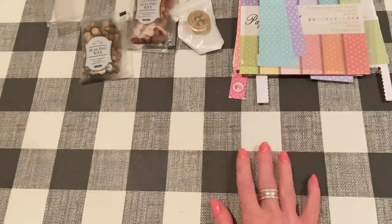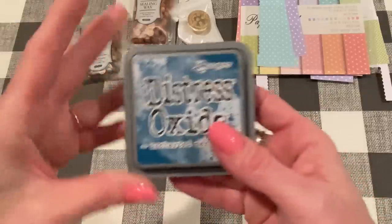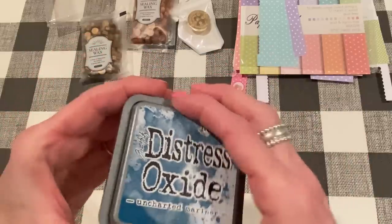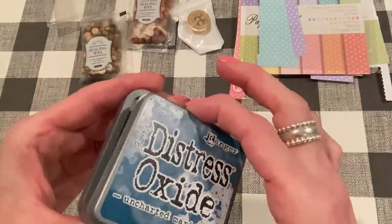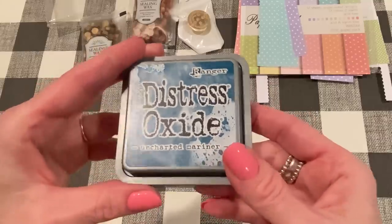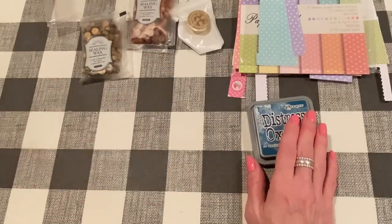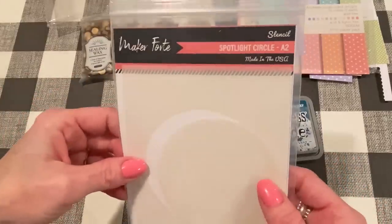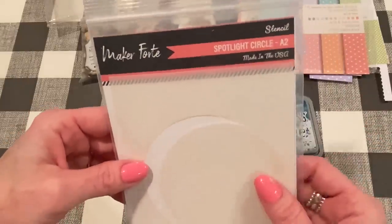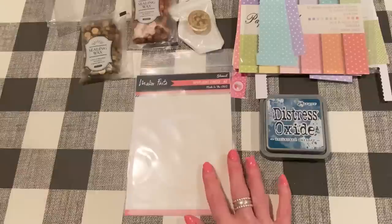I got a couple of things from scrapbook.com. I picked up the new Distress Oxide from Tim Holtz — this one's called Uncharted Mariner. It looks really dark blue but it's got a little bit of teal to it, which is nice. I did use it on a project that's going to be in my Saturday Morning Makes tomorrow, so check out that video if you want to see what it looks like. The free gift from scrapbook.com was this Spotlight Circle Stencil for an A2 card by Maker Forte. This will be nice to use with ink blending — a good freebie for sure.